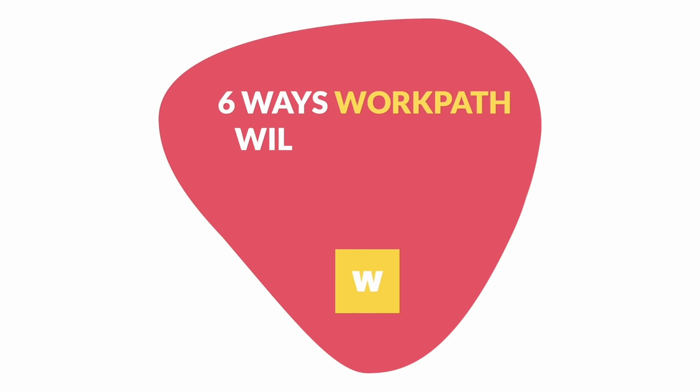Six ways WorkPath will skyrocket your team's productivity. Number one: kickstart OKR goal setting. Create transparency across all teams and give them easy access to priorities.